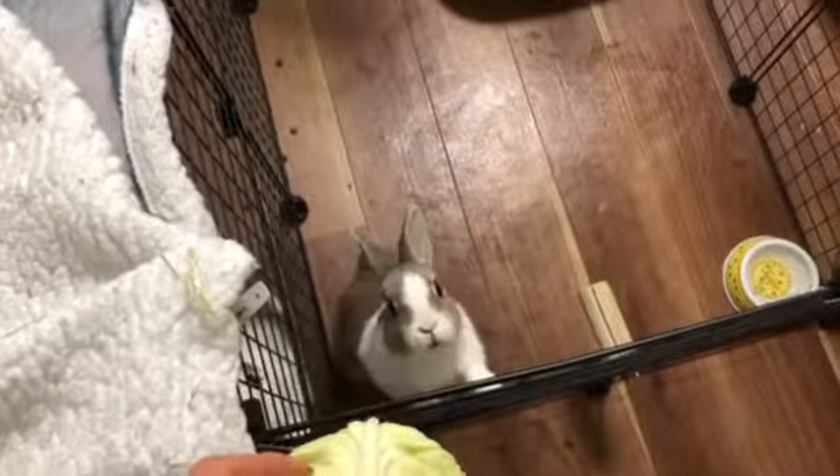Closing the cage is similar to opening it. Please replace the clips and put the rest of the blanket on top so the bunnies don't play with it. When you are not in the cage, please close the cage because they are fully capable of jumping out and will!